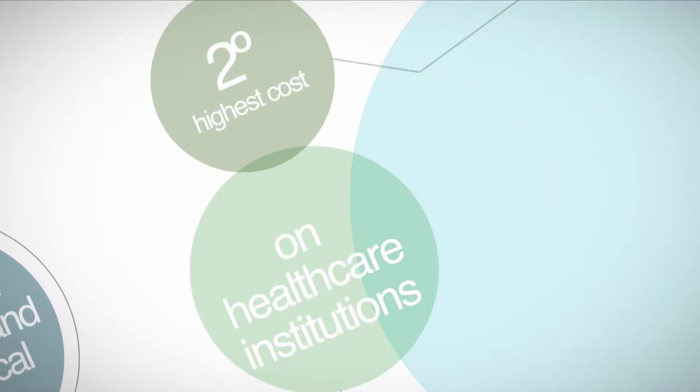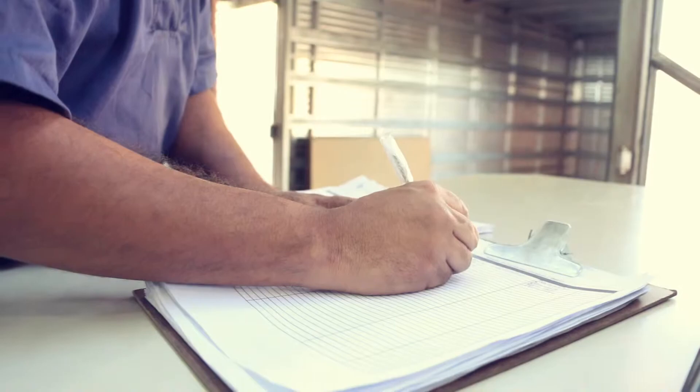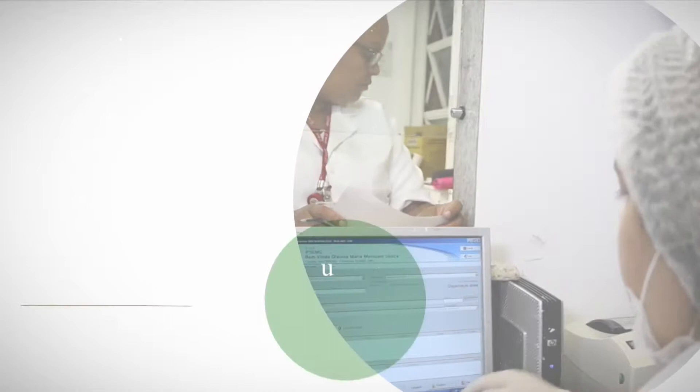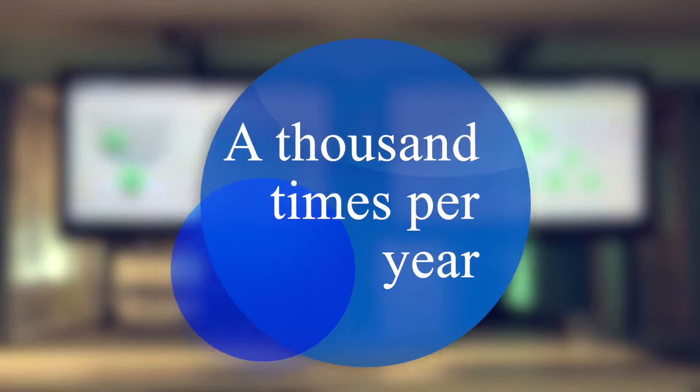Medicines and medical supplies are responsible for the second highest cost in healthcare institutions. However, with excellent hospital logistics support, it is possible to reduce waste by up to 30% with consequent savings. In addition to the financial benefits, hospital logistics also increases patient safety by improving traceability and reducing errors in bedside administrations that can occur in up to 33% of hospital admissions, as well as helping with product recall monitoring that can happen more than a thousand times per year.